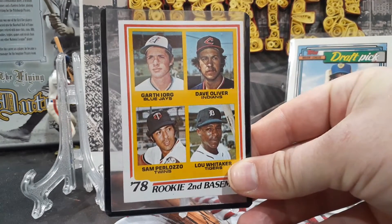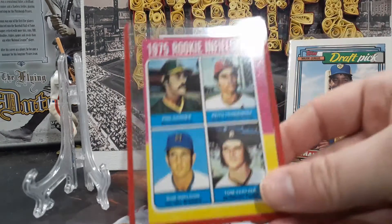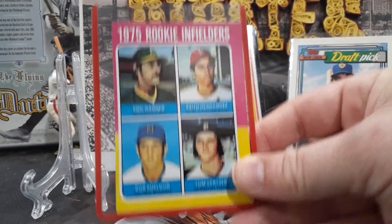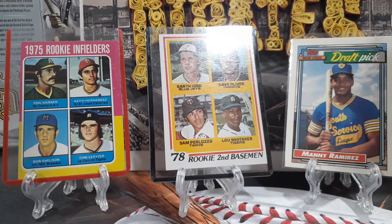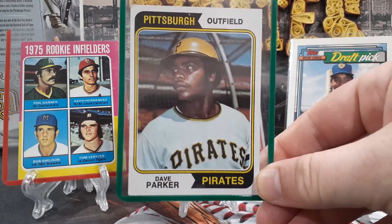Sweet Lou Whitaker, bottom right. And one I've been looking for for a while — the condition's not gradable or anything, but Keith Hernandez, one of my all-time favorite players, his rookie card. And the one for me, which I got — again not gradable but a very nice card — I think I paid three or four dollars for the Dave Parker rookie card.